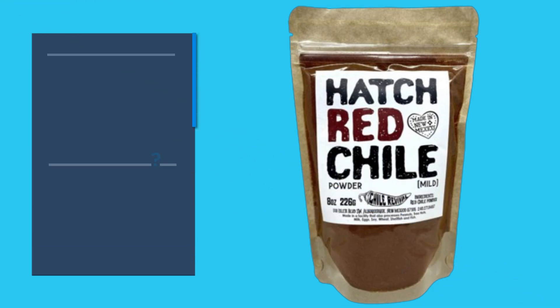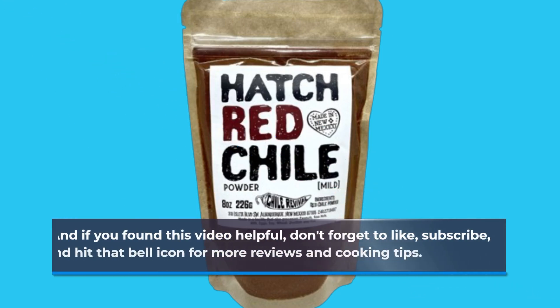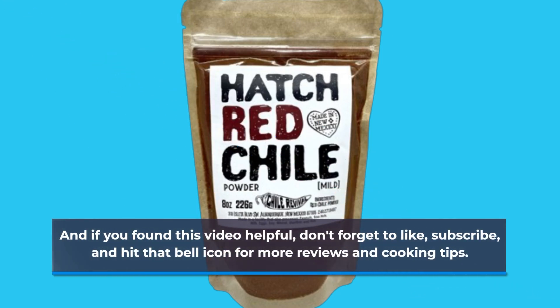Have you tried Hatch Red Chili Powder before? Let me know in the comments below. And if you found this video helpful, don't forget to like, subscribe, and hit that bell icon for more reviews and cooking tips.